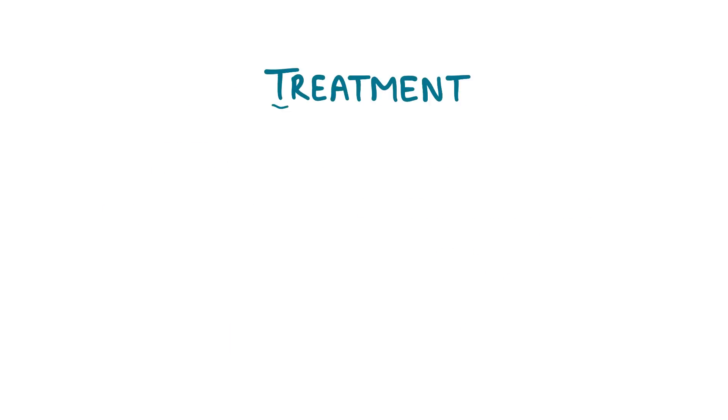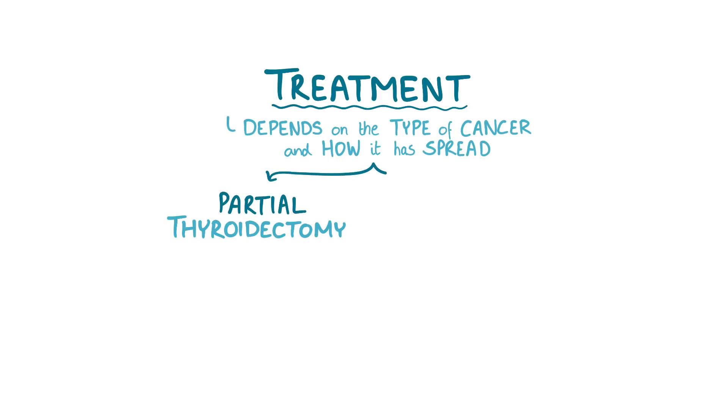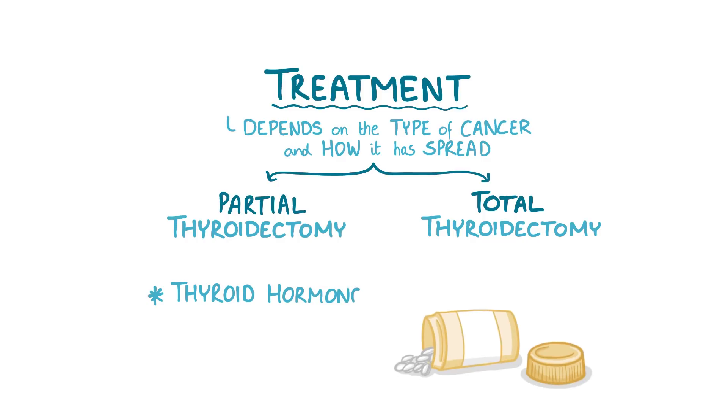The treatment of thyroid cancer depends mostly on the type of cancer and how it's spread. Options include partial thyroidectomy, where the affected part is removed, or total thyroidectomy, where the entire thyroid is removed, followed by thyroid hormone replacement.